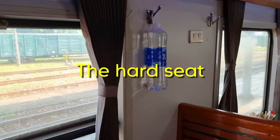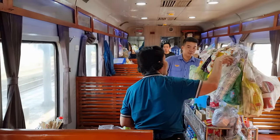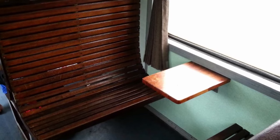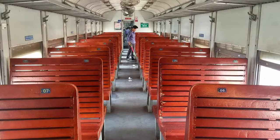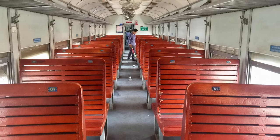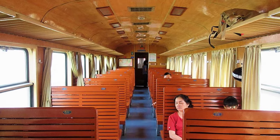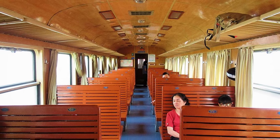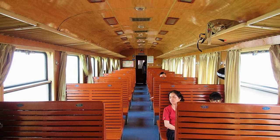The hard seat is the cheapest option and the least comfortable. This cabin is usually full of locals and these seats are probably fine for shorter trips, but for a longer journey or a night trip, it would be a bit of a challenge. There's no air conditioning — the cabin is cooled with fans, so there's a high chance it'll become stuffy and uncomfortable. For your luggage, there are overhead racks.